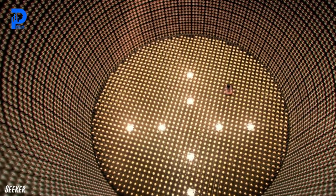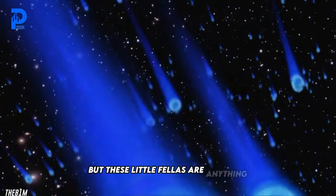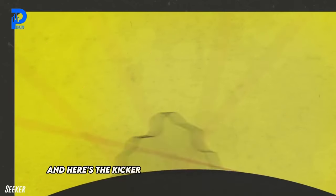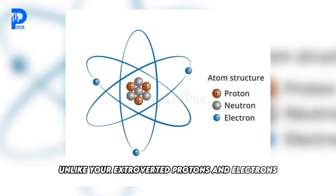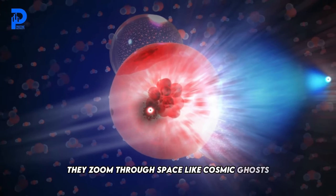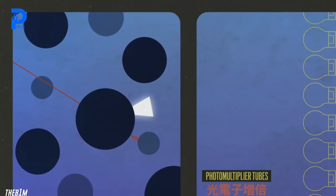Now I know what you're thinking — neutrino? Sounds like the name of a hipster coffee shop. But these little fellas are anything but trendy baristas. They're tiny subatomic particles that zip around the cosmos, playing a game of cosmic tag. And here's the kicker: they don't play well with others. Unlike your extroverted protons and electrons, neutrinos are the wallflowers of the particle world. They zoom through space like cosmic ghosts, barely acknowledging the existence of other matter — billions of these ghostly particles whizzing through your body right now.